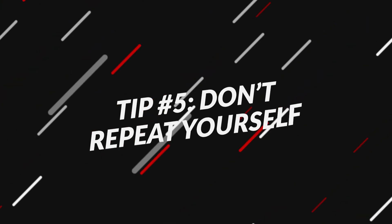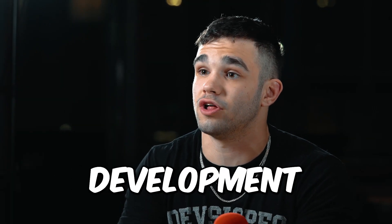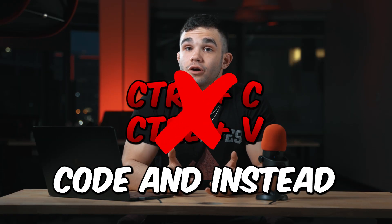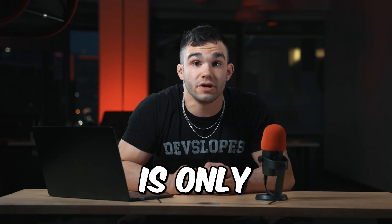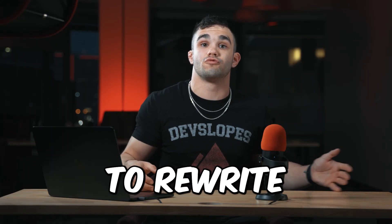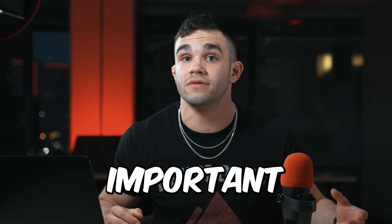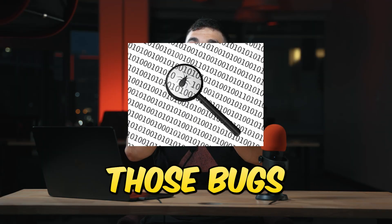Number five: don't repeat yourself. Our fifth tip is to follow the DRY principle, which stands for don't repeat yourself. This is a crucial aspect of software development. DRY means that you should strive to avoid duplicating code and instead reuse existing code whenever possible. This approach not only makes things cleaner and more organized, but it can also save you a lot of time in the long run. By not having to rewrite the same code over and over again, you can focus your efforts on more important tasks, such as adding new features, improving performance, or fixing bugs.